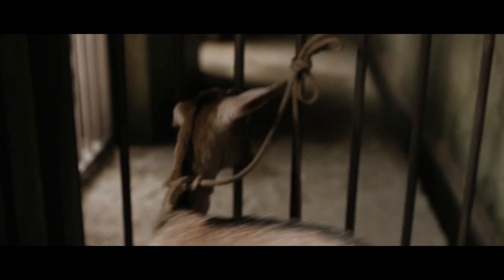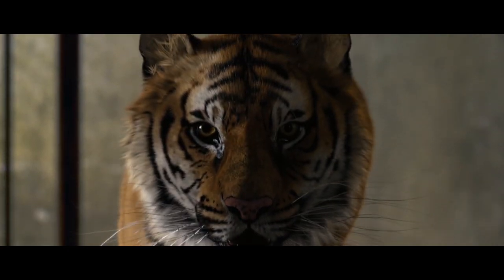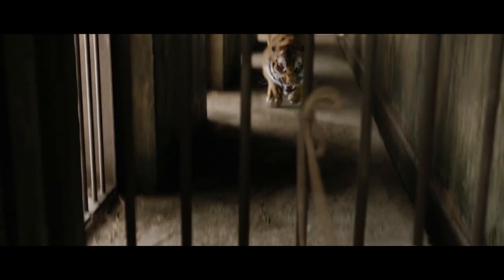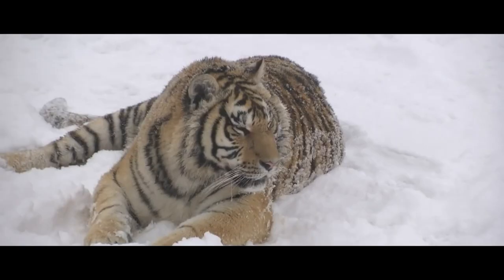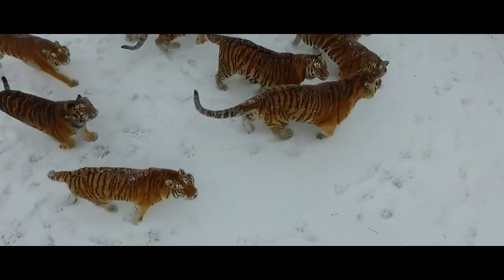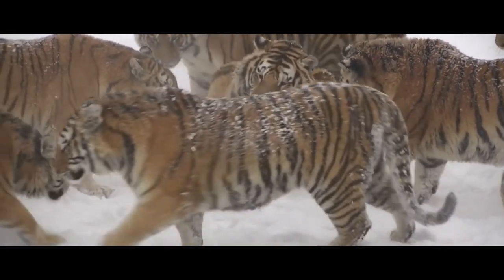Despite their size, Amur tigers can sneak up to their prey and overtake it in just a few jumps. Their sharp claws and huge teeth leave their victim no chance at survival, while the thick skin and long fur keep them warm in the coldest weather. Amur tigers are the true masters of the Asurian taiga — strong, fearless, and incredibly graceful.